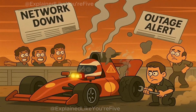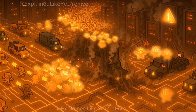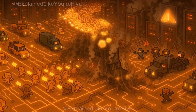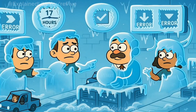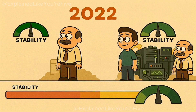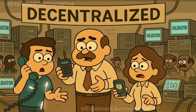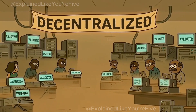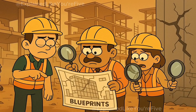And then there's reliability. Solana's high-speed design has caused a few headline outages. The most infamous came in September 2021, when a bot-driven NFT mint flooded the chain with over 400,000 transactions per second. Nodes disagreed on state, and the network froze for 17 hours until a manual restart. Shorter incidents followed in 2022, though stability has improved since.